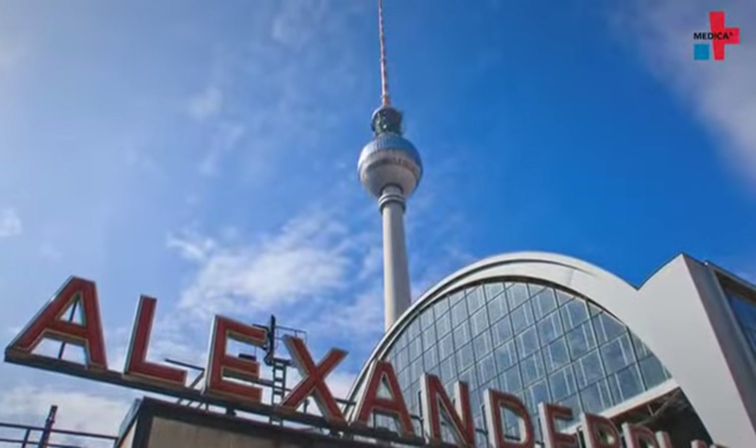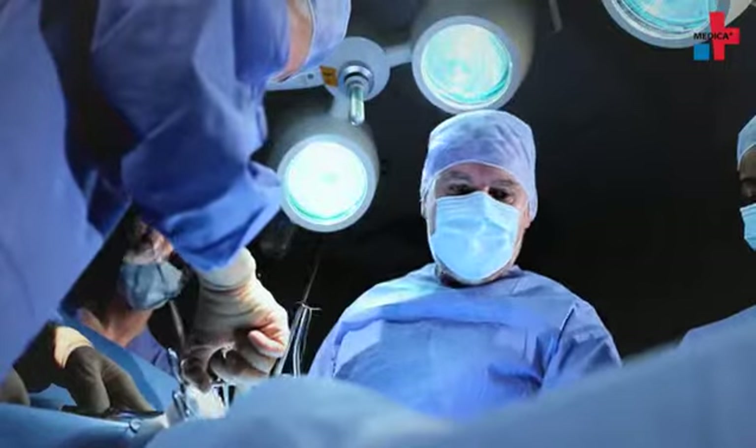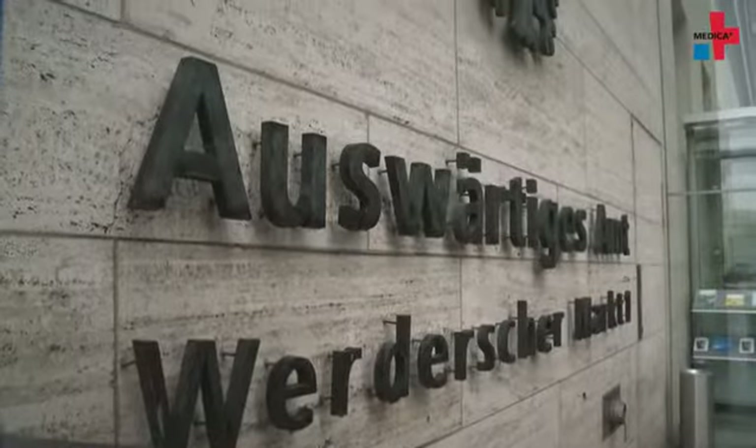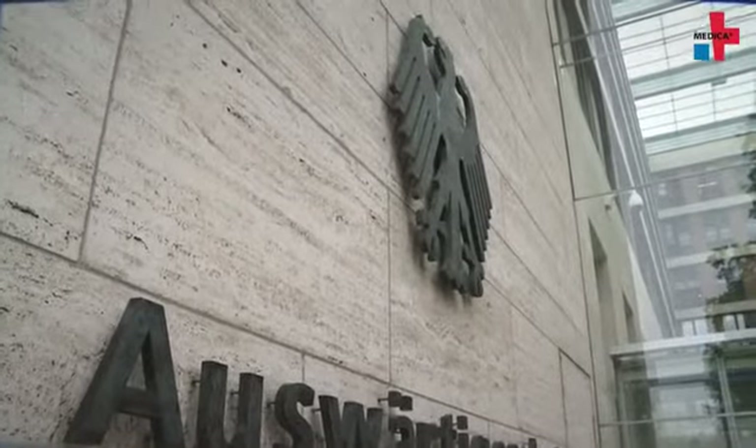Technology from Germany is appreciated for precision, reliability and quality all over the world. Medical technology made in Germany is no exception here. In the Federal Foreign Office in Berlin, the Foreign Trade Congress for Medical Technology and Laboratory Equipment takes place.